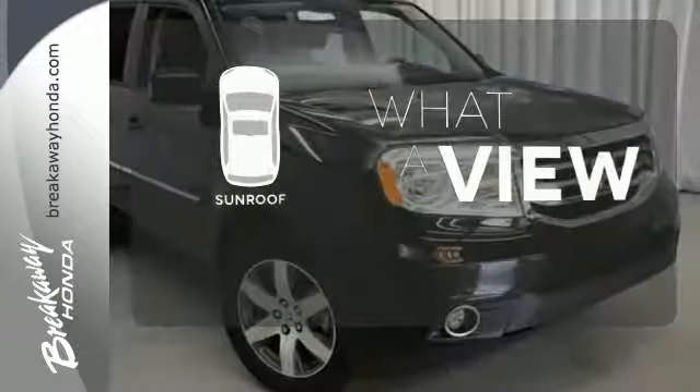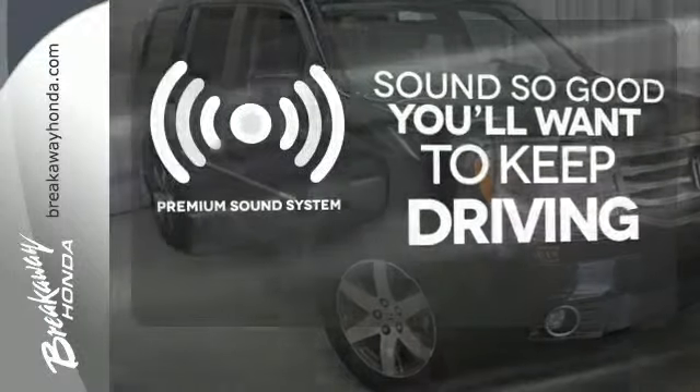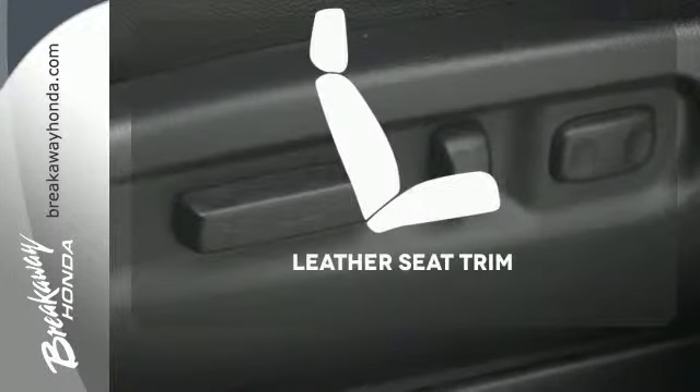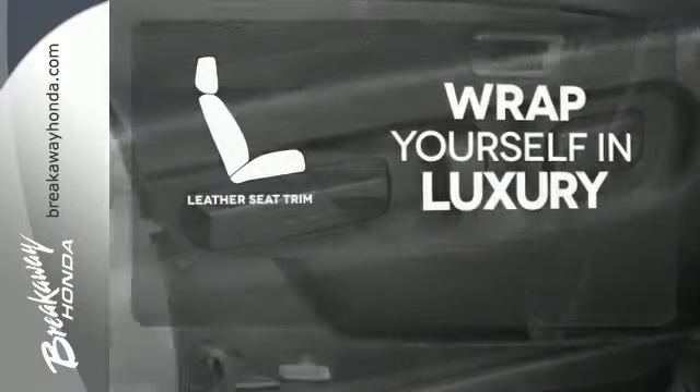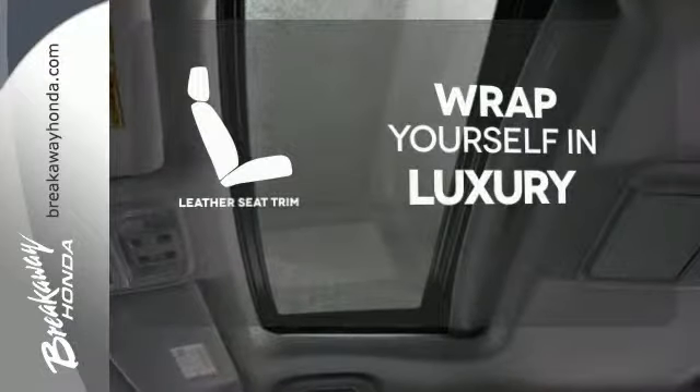The sunroof gives you fresh air for your drive. You might take a drive just to listen to the premium sound system. The high quality leather seat trim enhances the style, comfort and durability of this vehicle's seats, ensuring an enjoyable drive.